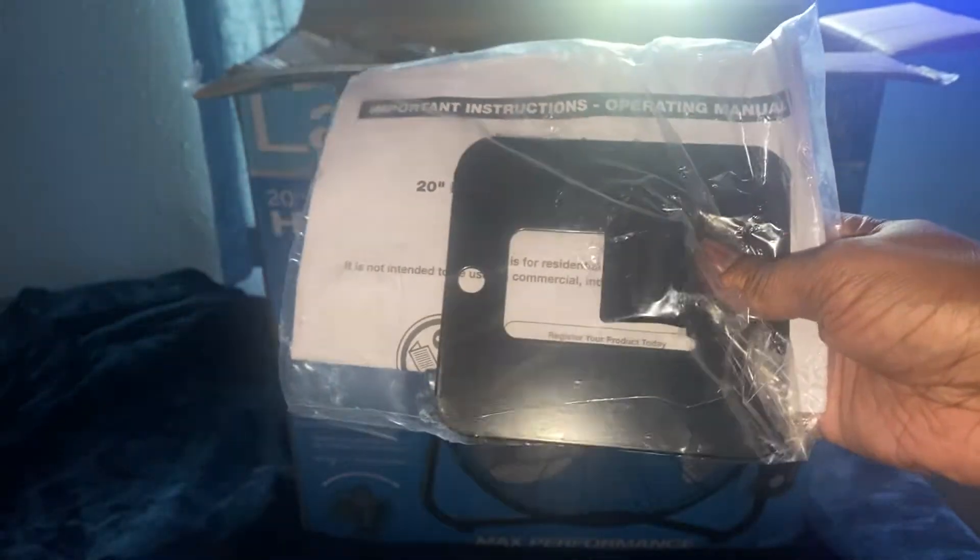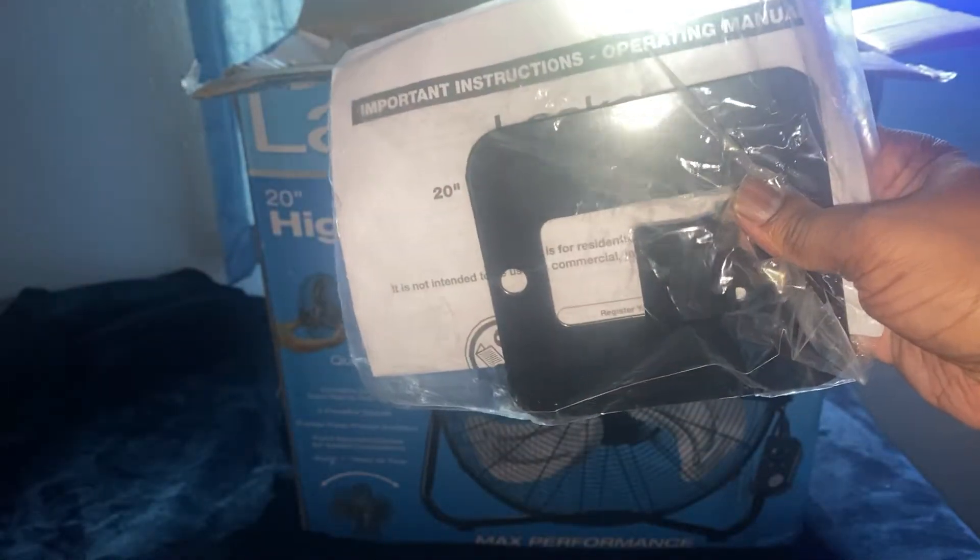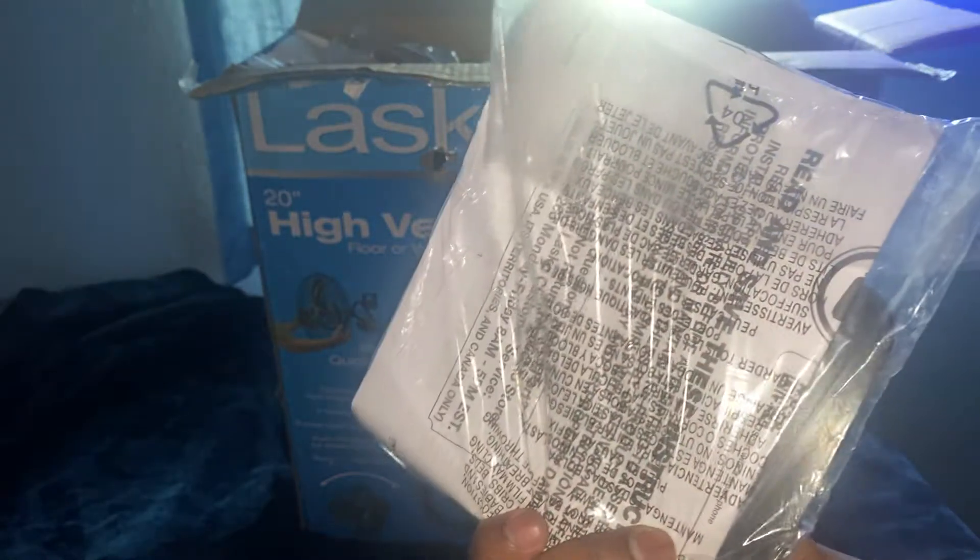Now this is the wall mount, which is irrelevant because I'm not gonna put the fan on the wall. And then the manual.